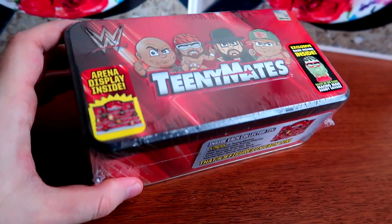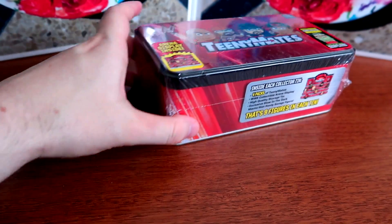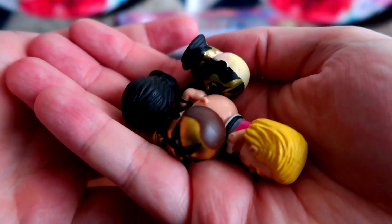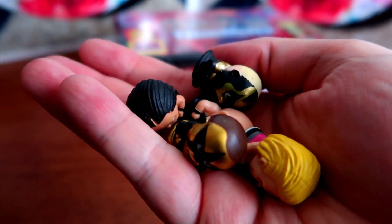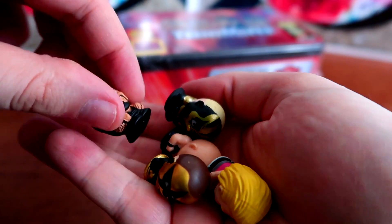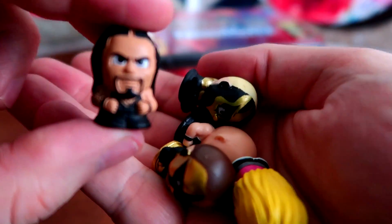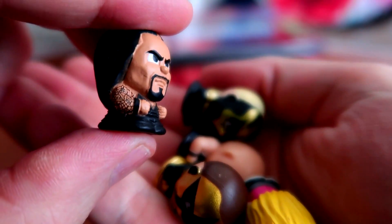You can also get MLB style Teeny Mates - there are a few other brands. I don't know how successful they are, but here are the ones I have on me. I've had several over the past year. You can find these at almost every store - Walgreens has a bunch. They're typically sold in little blind bags, but this is the tin with the special display. Here we have Roman Reigns, complete with his tattoos.